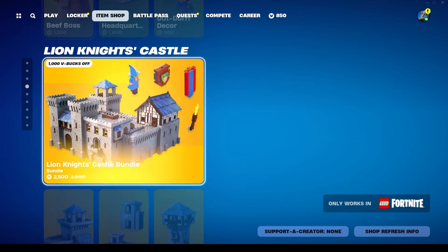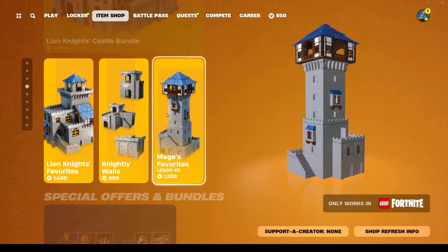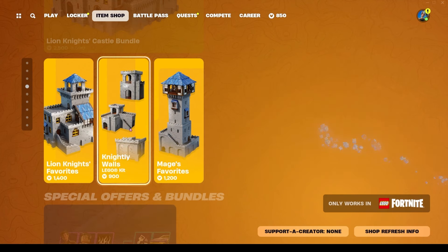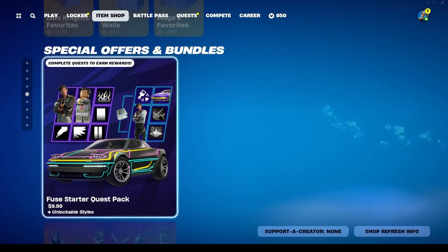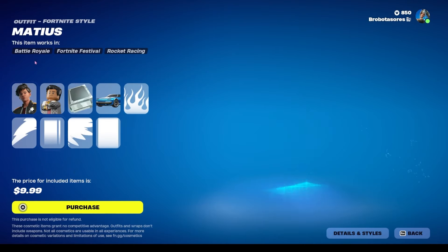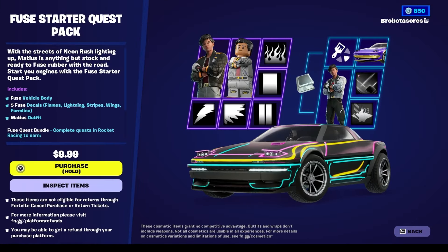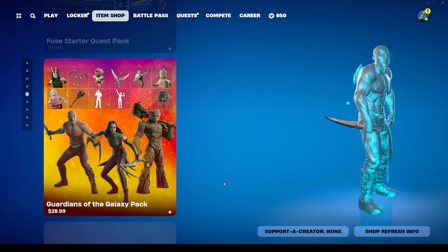Beef Boss is also available again, last seen seven days ago. The Lion Knight's Castle bundle is still available for 2500 V-Bucks, Majed's Favorites Kit for 1200, the Nightly Walls Kit for 1900, and the Lion Knight's Favorites Kit for 1400 V-Bucks. There's also the Fuse Starter Quest Pack for $9.99 — you get a skin, Mateus' quests, a car, and some decals. The neon-looking decal is really interesting.